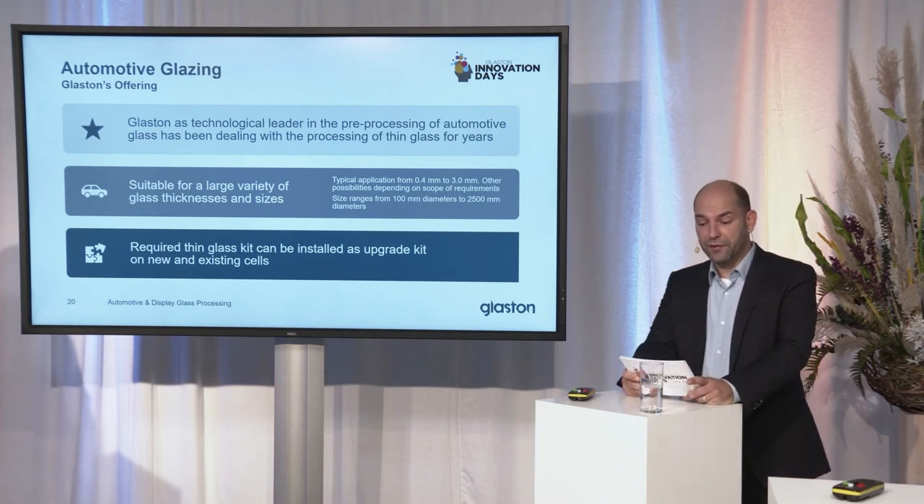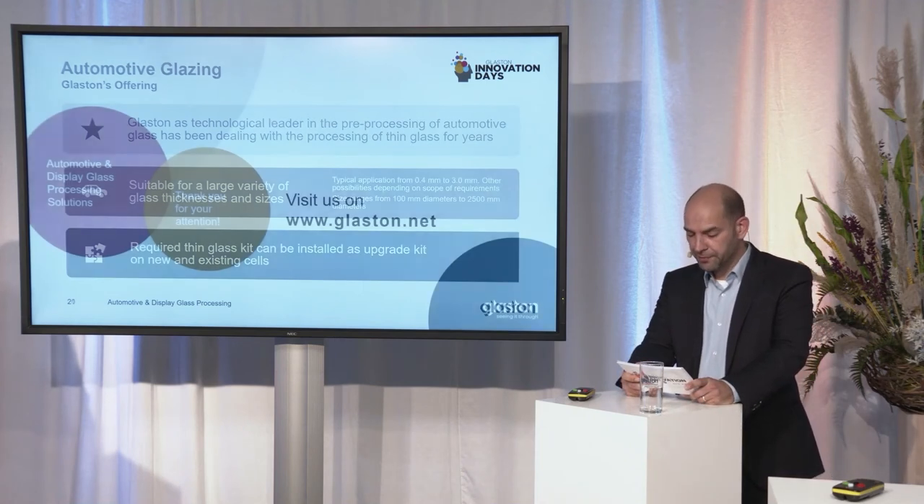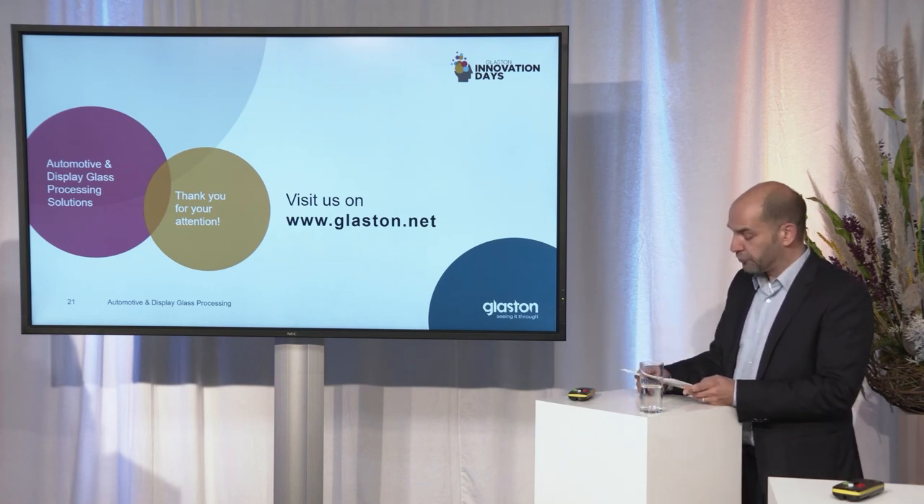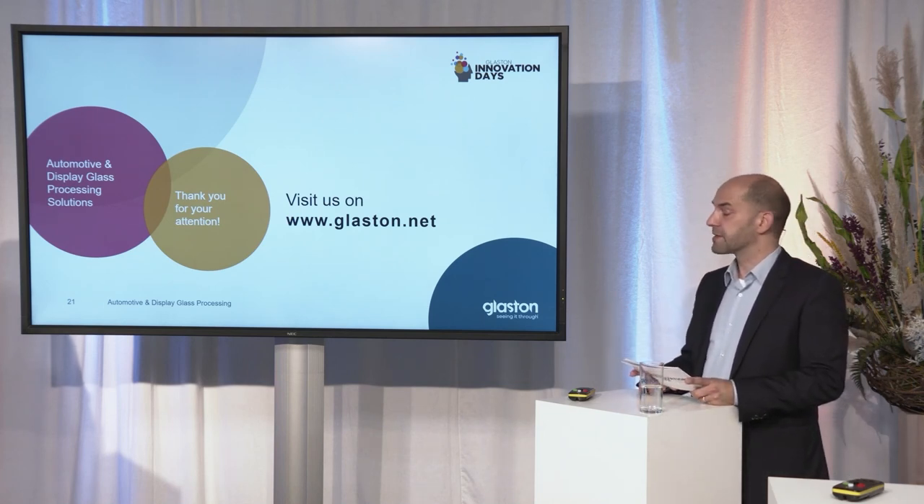Here we are at the end of this session. Thank you very much for your attention. I would like to hand over to my colleague Robert Krauss, who will introduce our new Hyperfex grinding wheel.